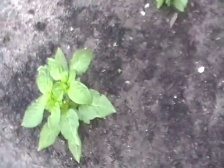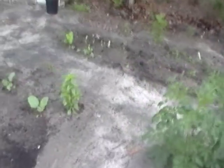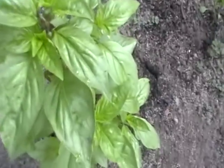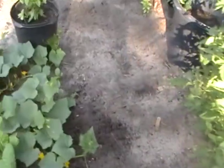The albino bullnose pepper is now starting to flower. This is the cinnamon basil that I said I was going to let go to flower, and the one in the pot is the one that I'm going to be pinching back.